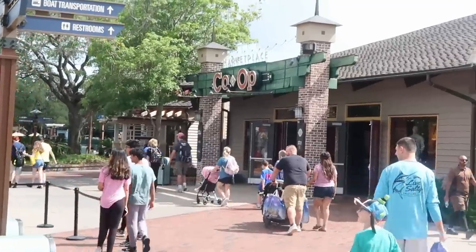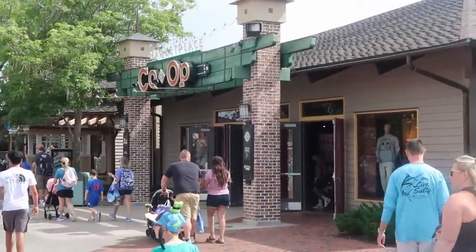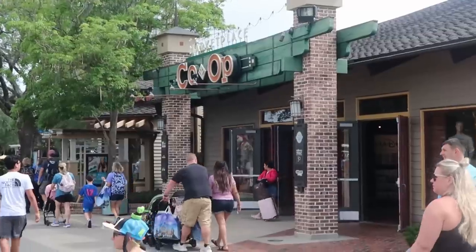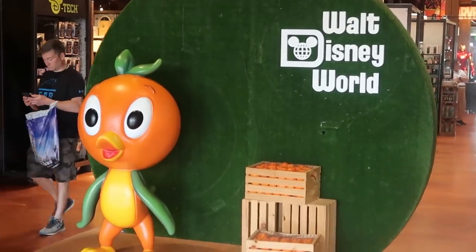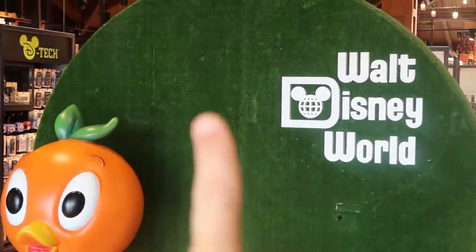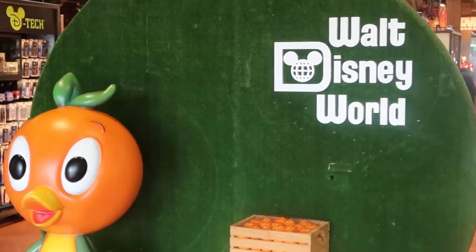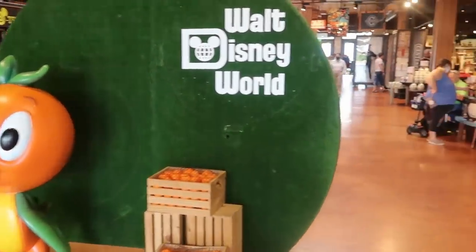Alright let's head on over to the Marketplace Co-op here at Disney Springs — lots of really fun merchandise. If you've never been here before, you definitely have to check it out. It does look like they're doing some face painting right over here as well. They still have that really nice photo op with the Florida Orange Bird — you can tell where the '50' was removed. I love that they kept that there.